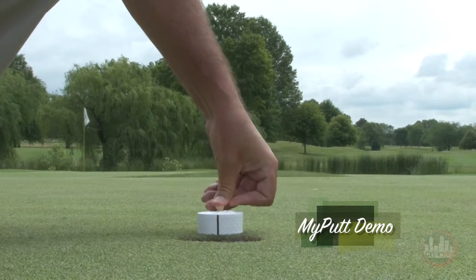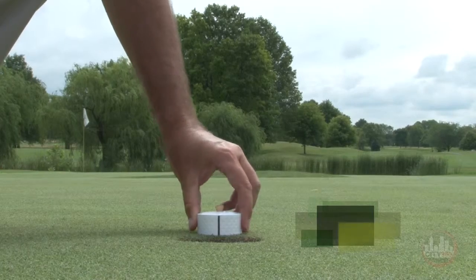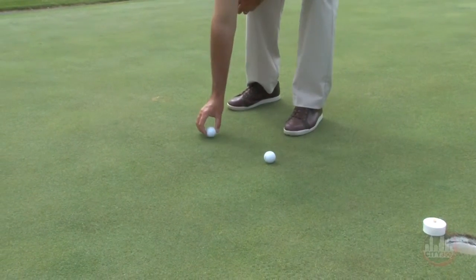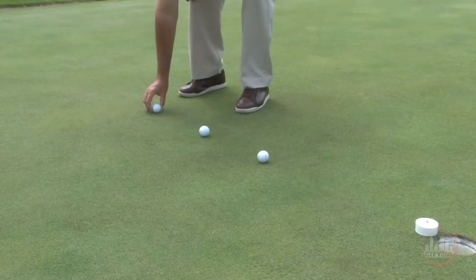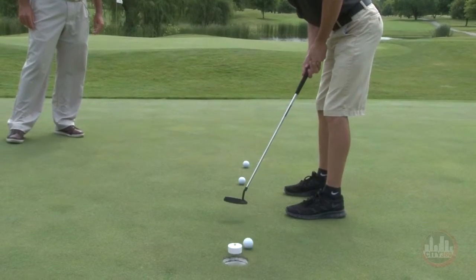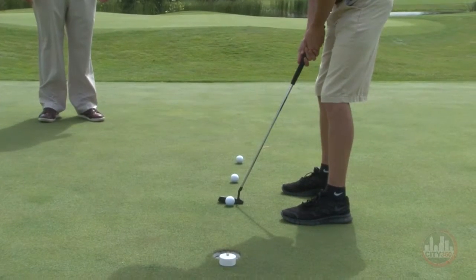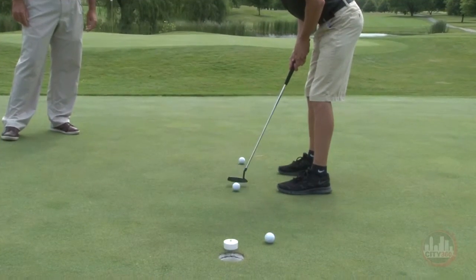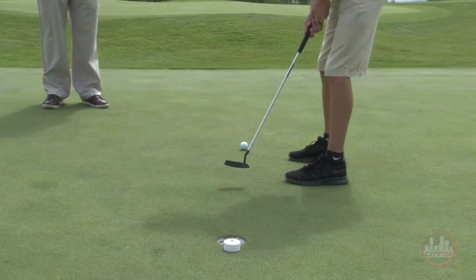The My Putt is a target you can anchor anywhere on the practice green, and it helps to narrow your focus to the true target inside the hole. Here Brad is putting balls to the hole with the My Putt directly behind, focusing on the black line. This is going to help him find a singular target in the center of the hole and help him make not only shorter putts, but also to read putts better from longer distance.